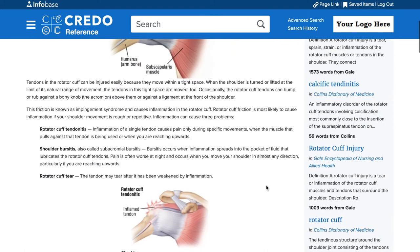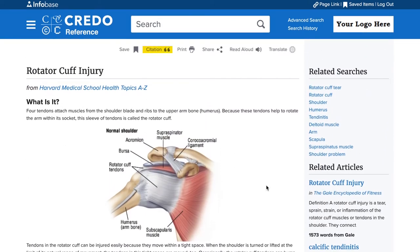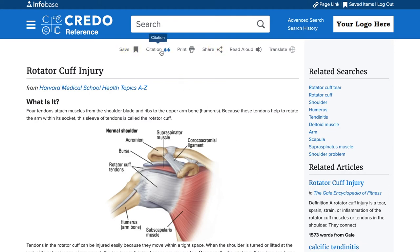Credo's user-friendly interface gives both students and librarians plenty of options for citing, saving and sharing information. Generate citations in common styles.